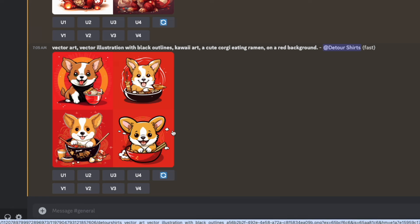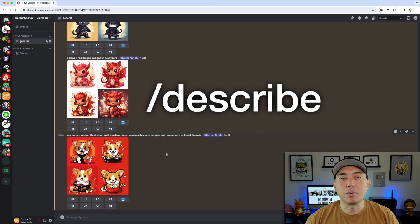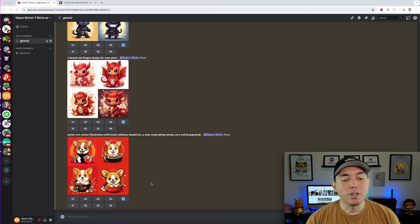MidJourney has another prompt you can use to get even closer, and that is the describe prompt — that's going to be my attempt two. If you are in MidJourney, you can use the describe prompt. What you can do is take a photo or design from the internet, put it in here, and it will describe it in text. Let me show you exactly what it means.